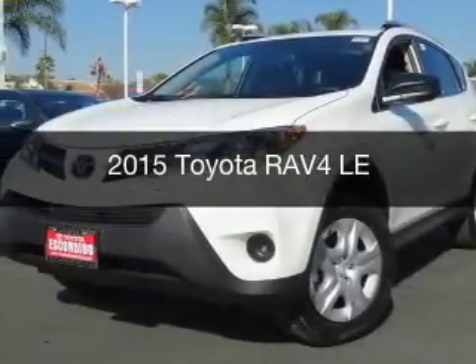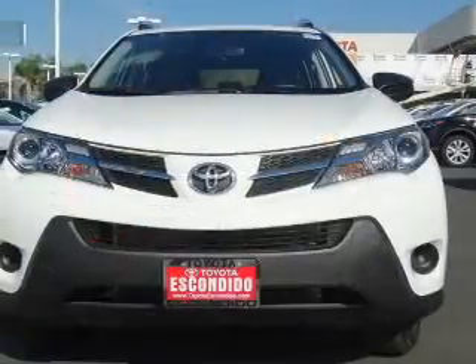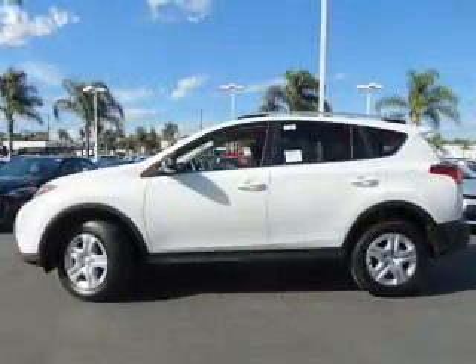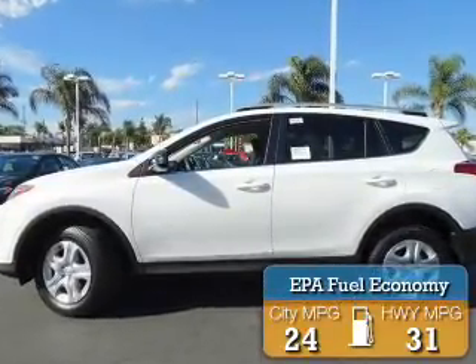This is a new 2015 Toyota RAV4. It's powered by front-wheel drive, a 2.5-liter four-cylinder engine, and a six-speed automatic transmission. Great fuel efficiency saves you money by requiring fewer trips to the gas station.